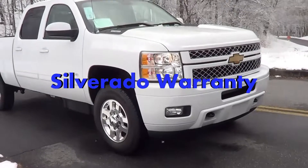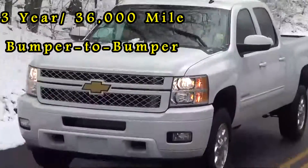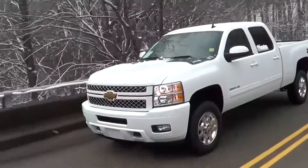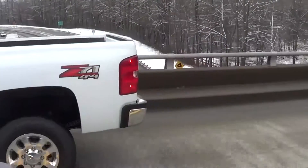Today I just wanted to tell you real quick about the awesome warranty on the Chevrolet Silverado. It's got a 3 year 36,000 mile bumper to bumper warranty, 5 year 100,000 mile powertrain warranty, 6 year 100,000 mile corrosion warranty, and a 2 year 24,000 mile maintenance program — which is a class exclusive, by the way.